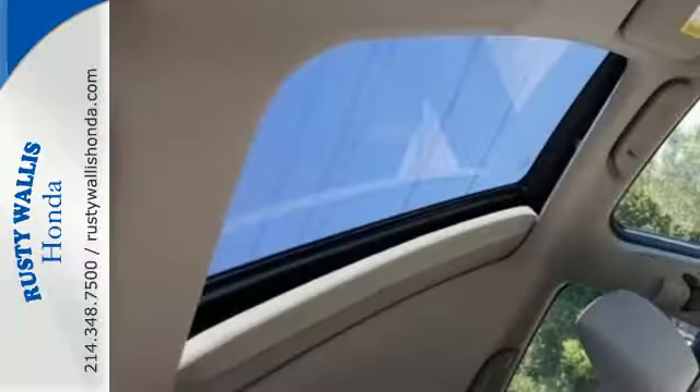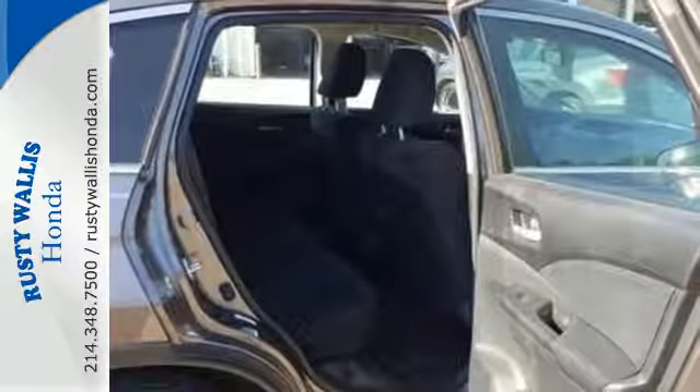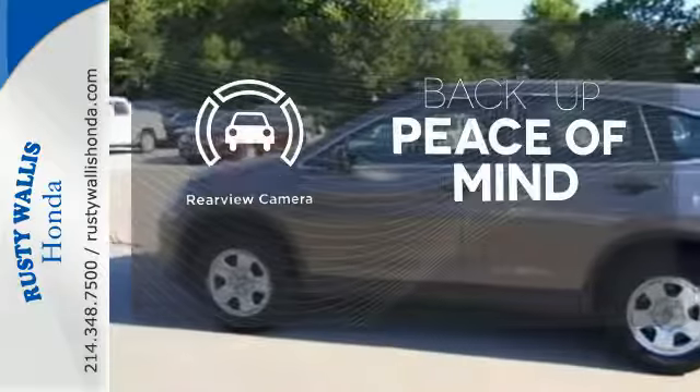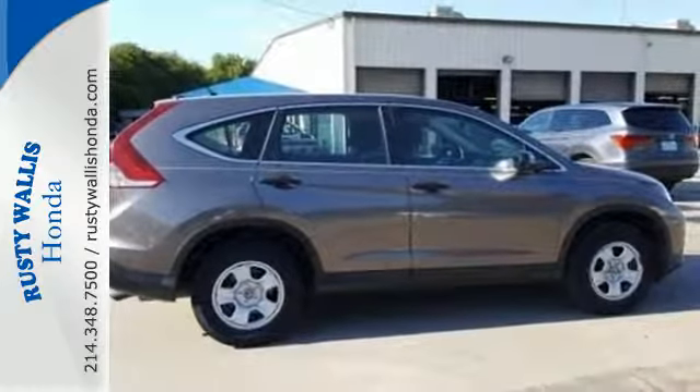This CUV also has a remote entry system, Bluetooth hands-free link, a rear-view camera, multiple airbags, and stability and traction control. Hindsight is 20-20 with the backup camera. It's easy to drive and family friendly.